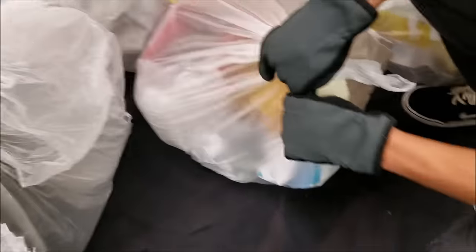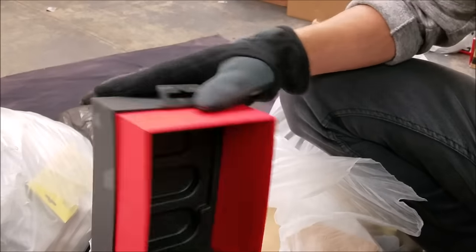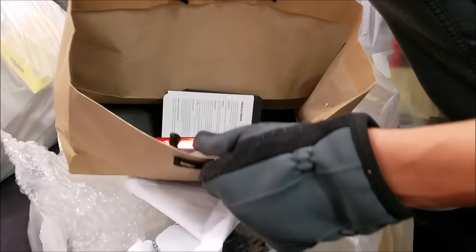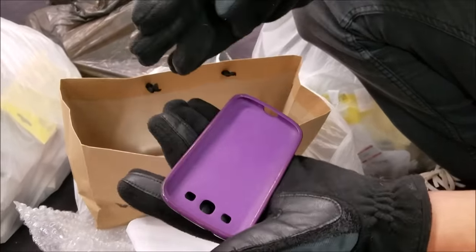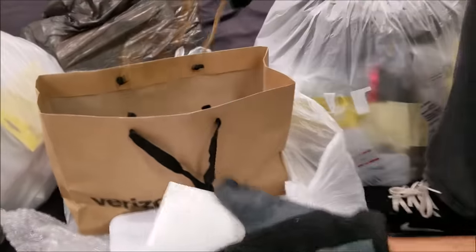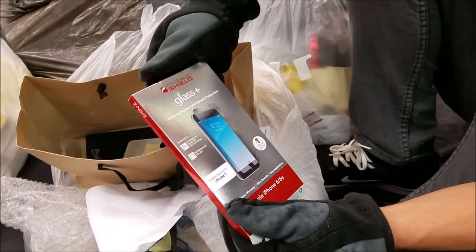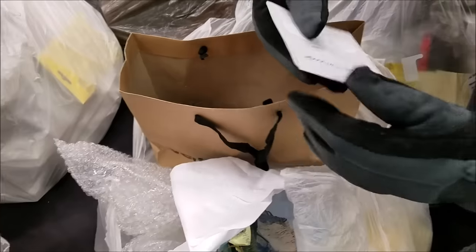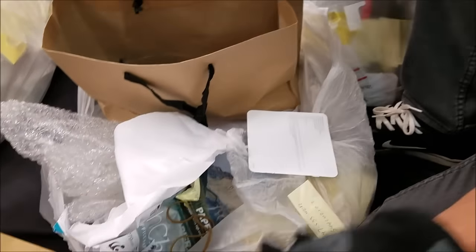First bag right here, let's take a look. There's like a box right here, looks like a Beats box. That's pretty cool but it doesn't have any of the other parts. And we have like a Verizon bag with some really cool stuff in there. We have one really weird phone case right here — I have no idea what phone that's for, so let me know. First phone case of the day, probably just a cheap one though. Tempered glass box.